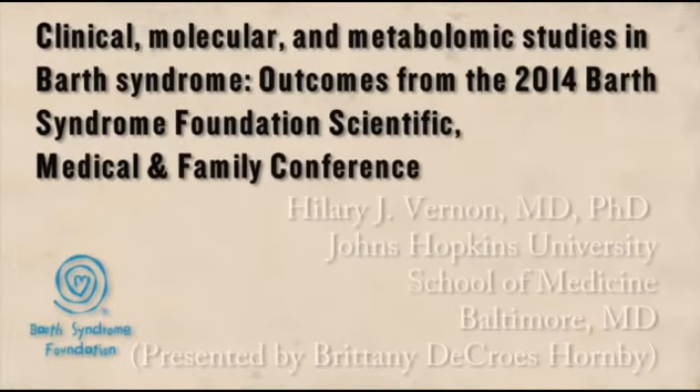There is a change in the program. Hillary Vernon's talk will be presented by Brittany DeCrosse Hornby. I hope I got that right. Brittany, thank you.